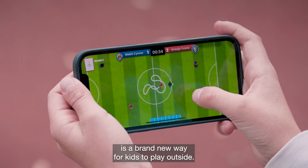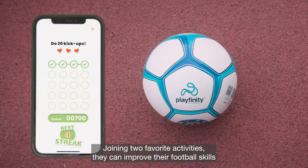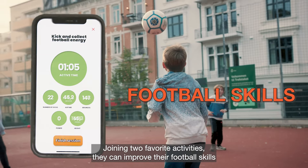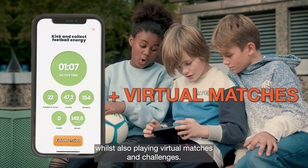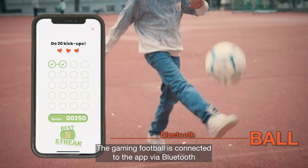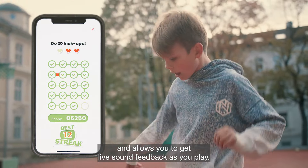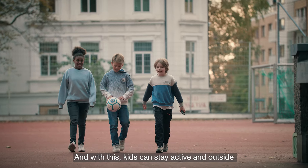Playfinity Gaming Football is a brand new way for kids to play outside, joining two favorite activities. They can improve their football skills whilst also playing virtual matches and challenges. The gaming football is connected to the app via Bluetooth and allows you to get live sound feedback as you play.